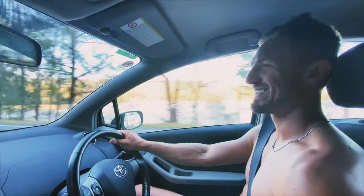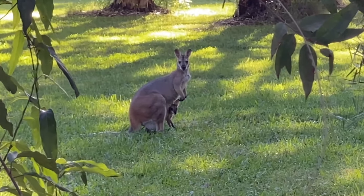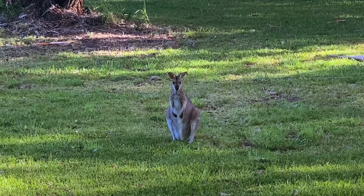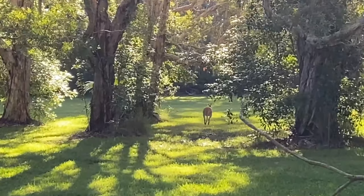Then all of a sudden we come across this beautiful animal — a wallaby. And it's a female with her baby inside the pouch. Off she goes now.